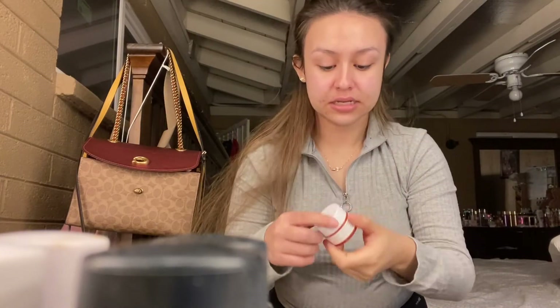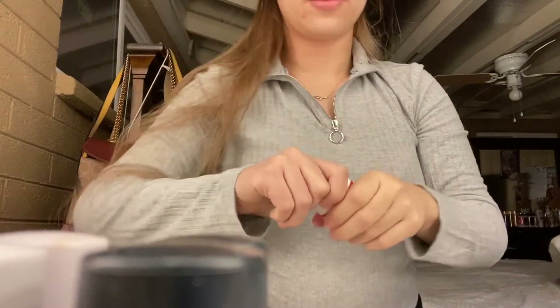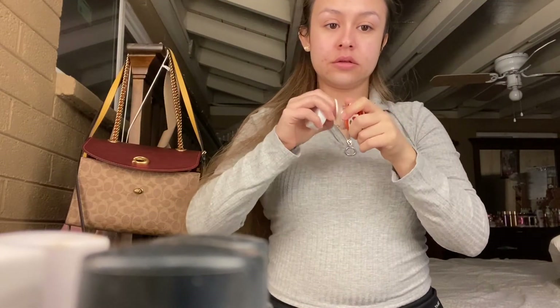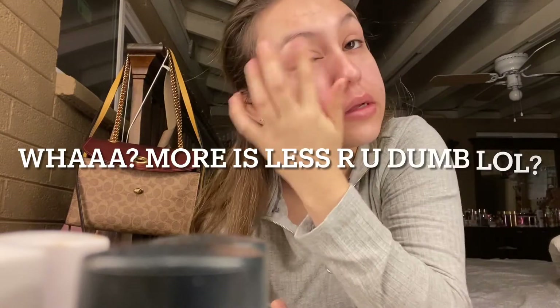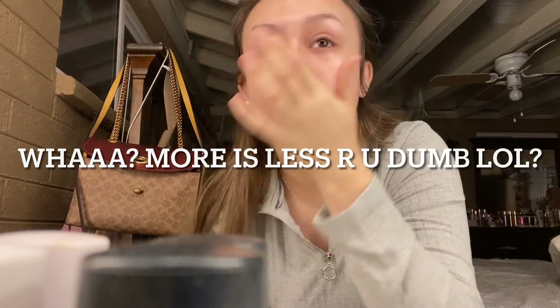Last but not least, the under eye cream. I just put so little product — I feel like less is more. I'm going to put this on my brow bone and under my eye and smooth it out carefully. You don't want to be tugging on the bottom of your eye and get wrinkles and loose skin.